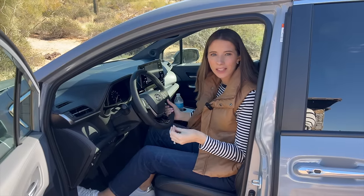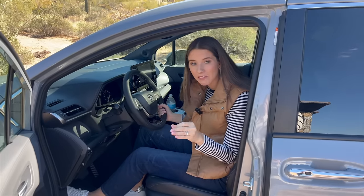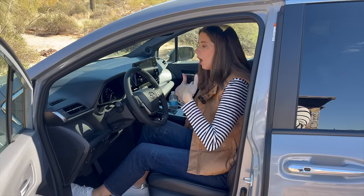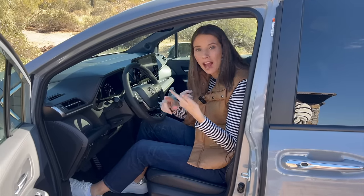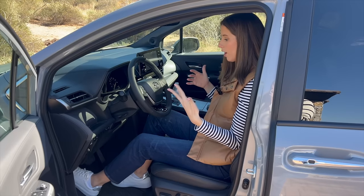This Toyota Sienna is the XLE Woodland Edition with an MSRP of $50,000, and believe it or not, that's not even the top trim. The Sienna is an expensive minivan with a higher starting price than the other minivans. So with that, I want to know what I'm getting. I already told you I'm getting hybrid and all-wheel drive, but let's break down some of the features and technology found in the driver's seat.